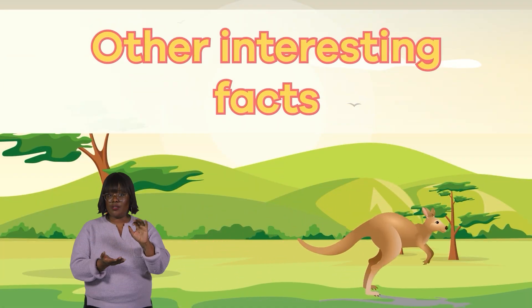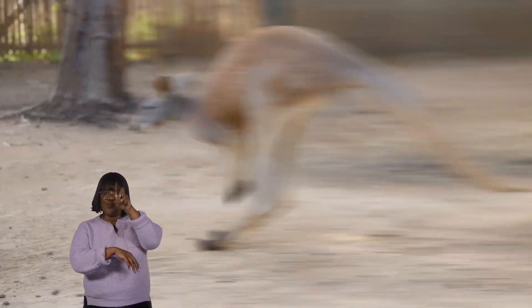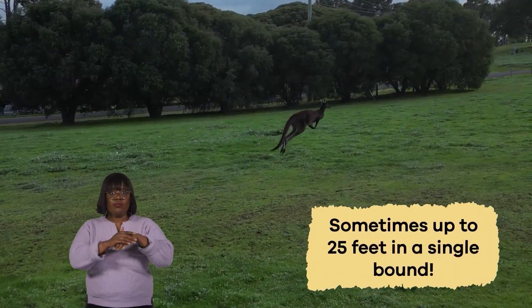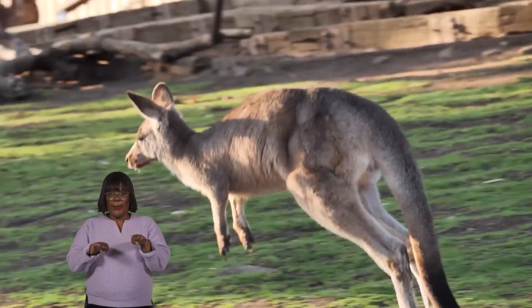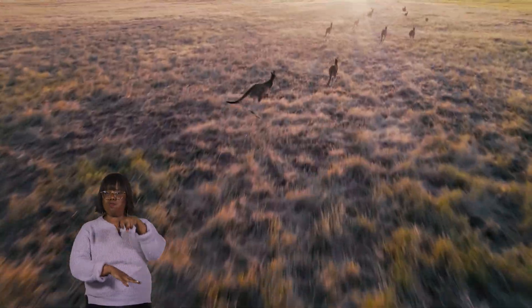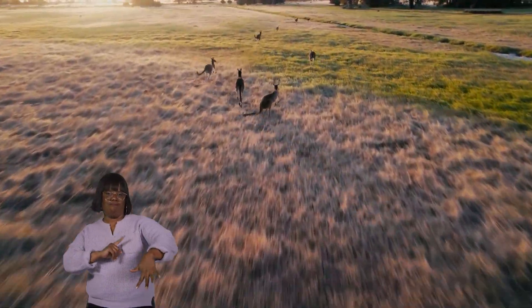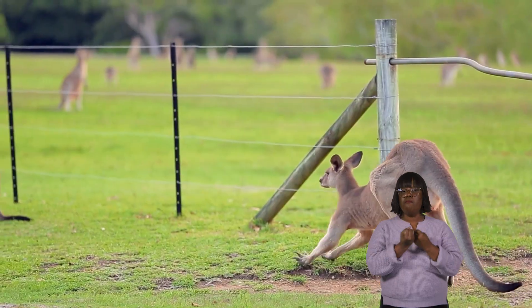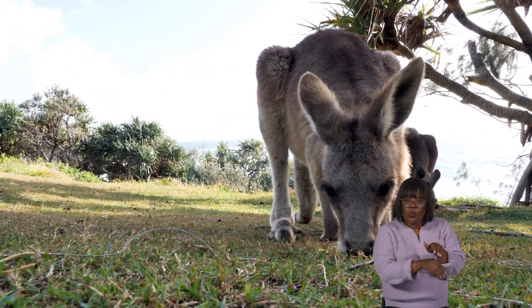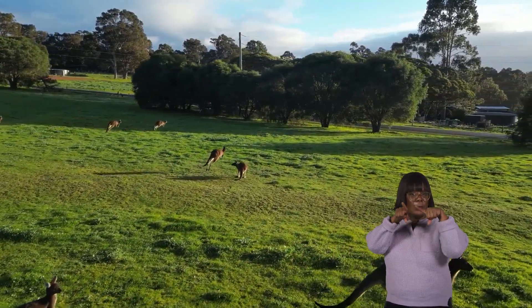Other interesting facts. Speaking of powerful legs, kangaroos have an incredible jumping ability. They can leap great distances, sometimes up to 25 feet in a single bound. Their powerful hind legs and oversized feet are like springs that propel them forward. This distinctive way of moving helps them travel quickly and efficiently across the vast Australian landscape. Their long tail also keeps them balanced while jumping and can support them when they sit. When they need to move slowly, like when eating grass, they use their back legs one at a time to walk. But when they want to go fast, both back legs move simultaneously, pushing them forward in big hops.